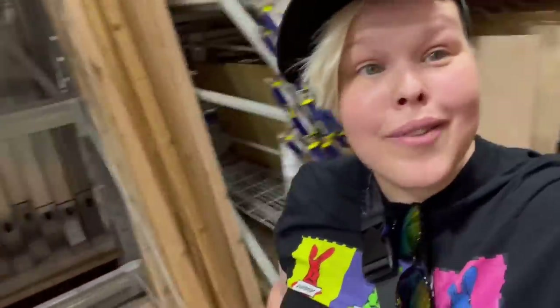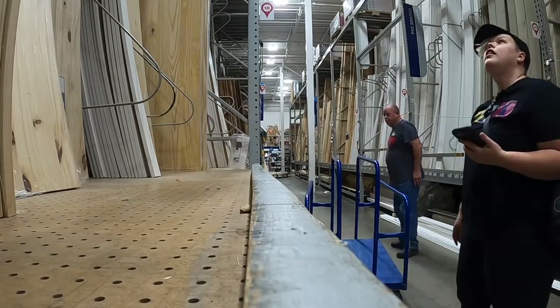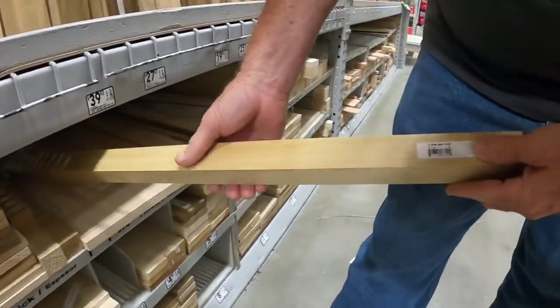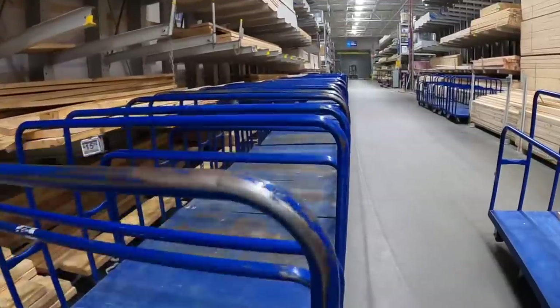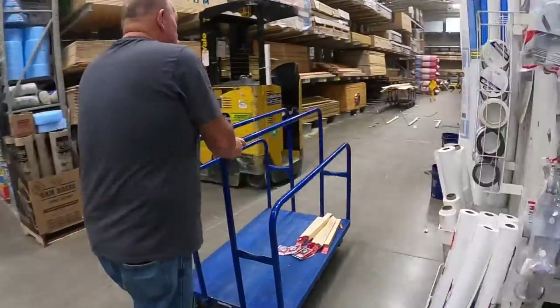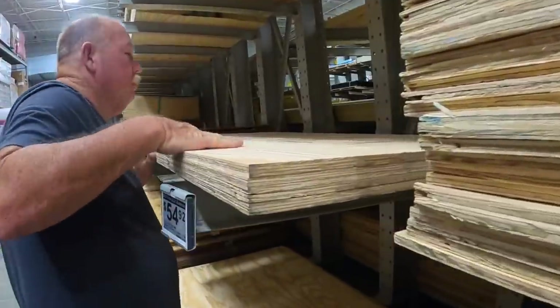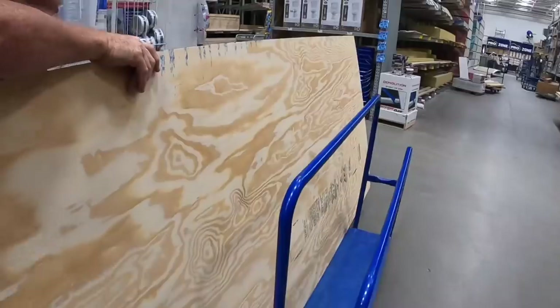We're currently waiting for them to move one of the barricades so we can get in and find what we need. Dad kind of knows what we already need so he's helping me so much. Okay, we got the big sheet of plywood and now we're off to the 2x4s.